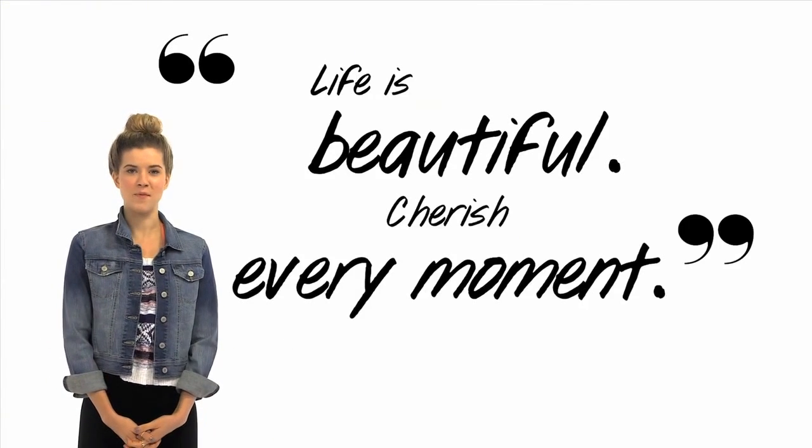So remember at your next bonfire to snuggle up, stay warm, and take it all in. Like Ariana Grande says, life is beautiful. Cherish every moment. What's your favorite thing to wear at a bonfire? Let us know in the comments below.